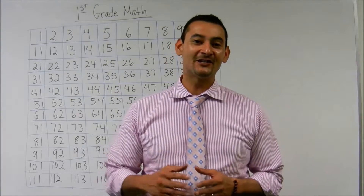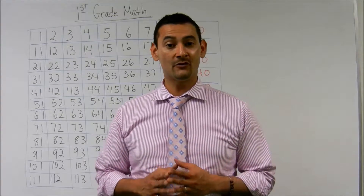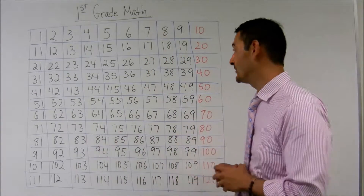Hi parents. Hi boys and girls. Your coach here, Noel, to help you with this first grade math. And I'm so excited to be working with you. What we want to do right now is we want to go ahead and count by tens, okay?